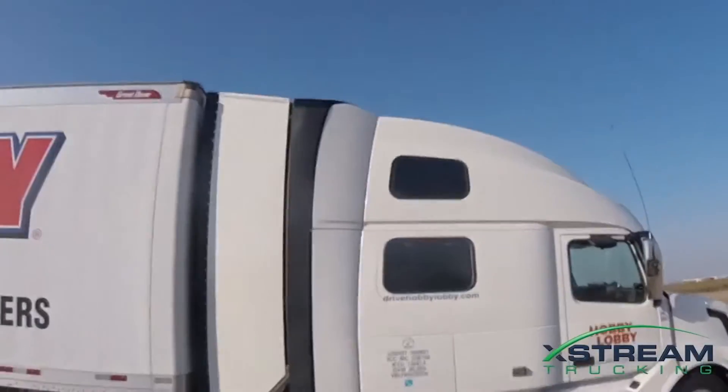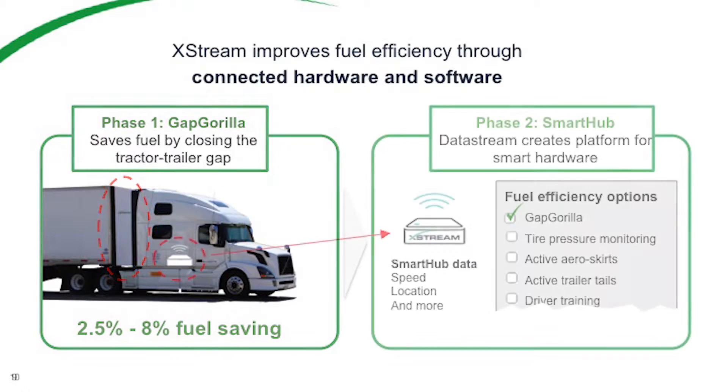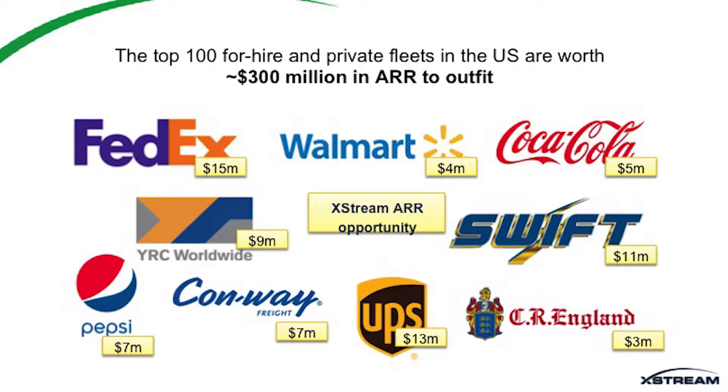We're starting a product market now. Phase one is the Gap Gorilla — close the tractor-trailer gap. In order to do that, we have the Smart Hub, which controls our device. It detects speed and takes all the data from the truck. On that platform, we can then start to build all these other fuel-efficiency devices as well. We give away the Gap Gorilla for free and just charge a per-mile service model so our customers can start saving money immediately. Looking at the top fleets in the U.S., there's about $300 million in potential ARR just in 100 fleets.